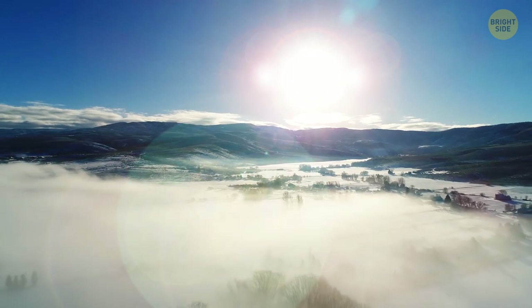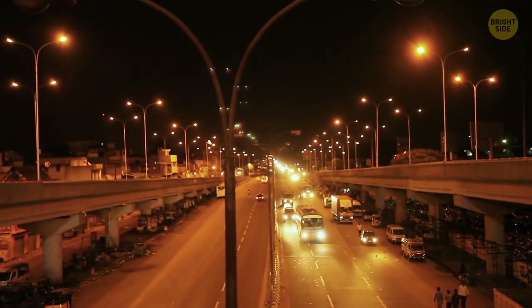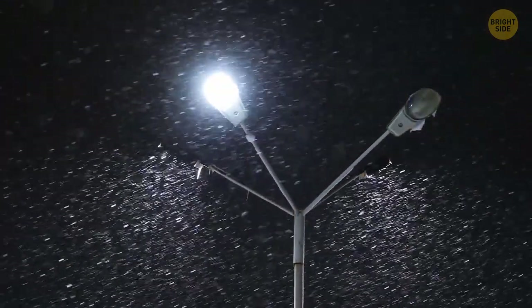This phenomenon is officially called a halo. Usually, it's just a circle around the sun. You can even see a halo at night — just look at a street lamp and you'll see a bright circle around it. Sometimes, a halo can take on a fancier shape.